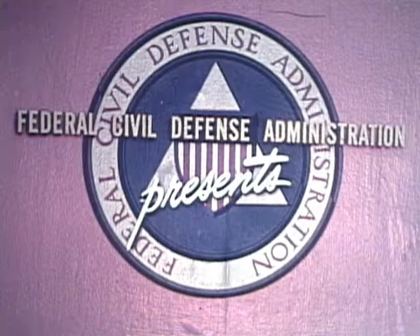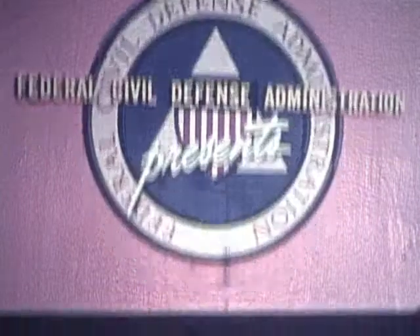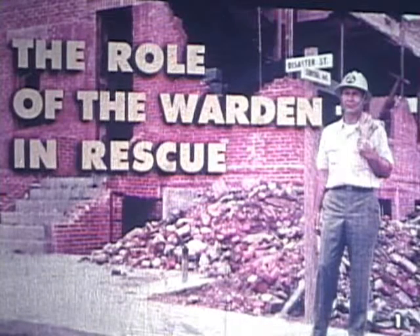The Federal Civil Defense Administration presents the role of the warden in rescue. Cause: a bomb burst. Result: in this fringe area, fire and destruction, surface and trapped casualties.